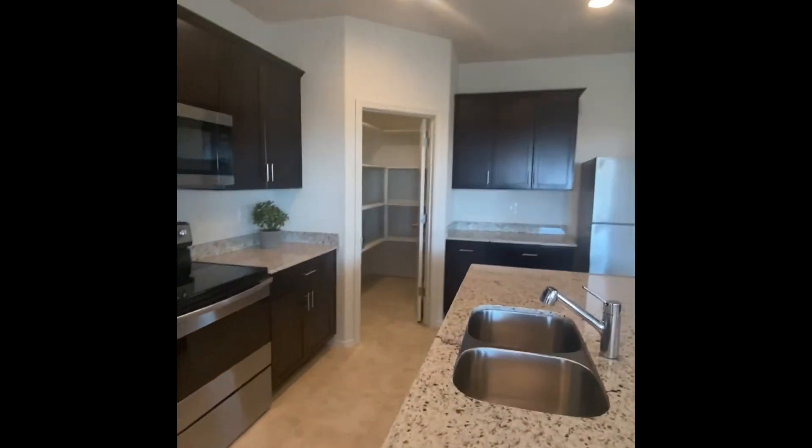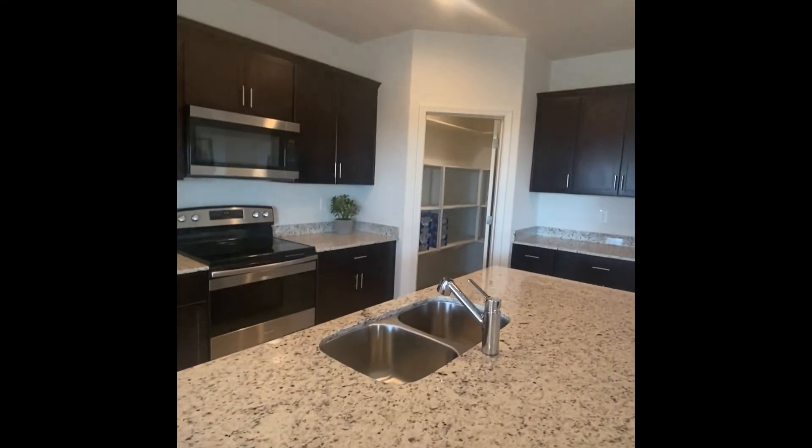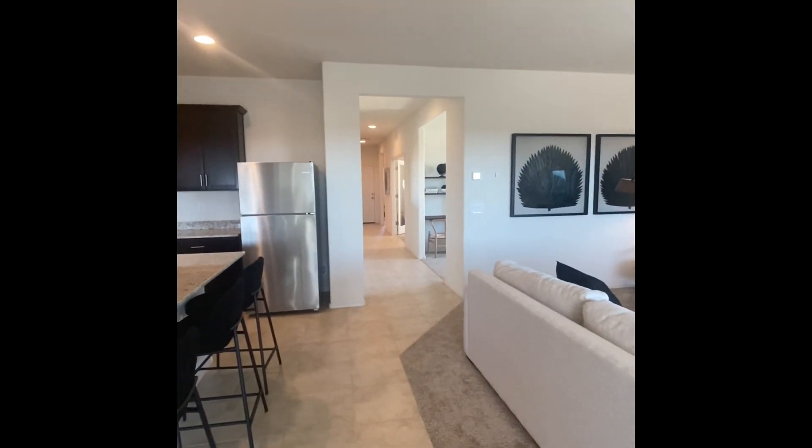Huge pantry. So the Lavender is 1,915 square feet — that's four bed, two bath, two car garage, and a den.